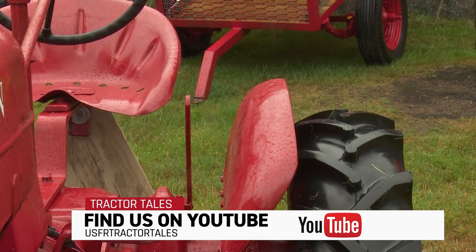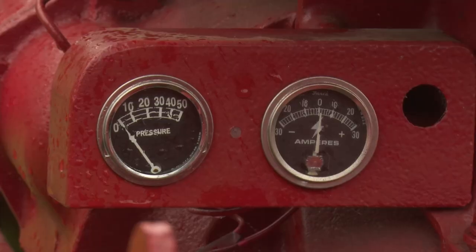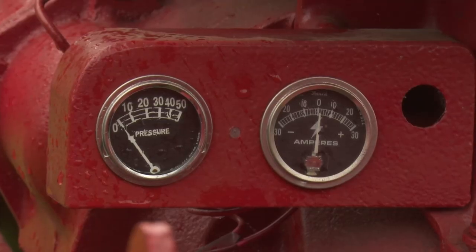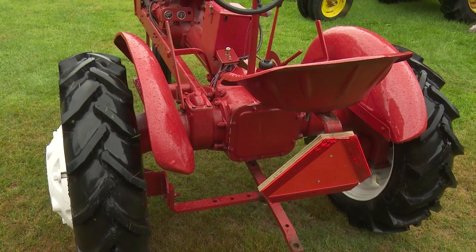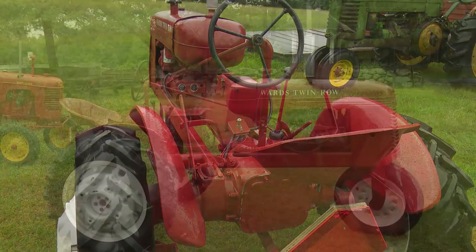When I bought it, it had remnants of original blue paint on it. And I couldn't find anybody on the internet — nobody ever heard of one being blue. I would have loved to have had a blue one, because of my 20 tractors, most of them are red.